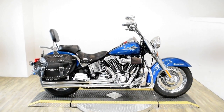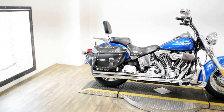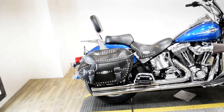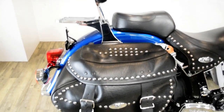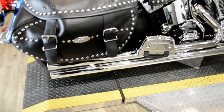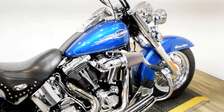Monster Power Sports is offering this 2006 Harley Davidson Heritage Softail. To see more photos of this bike, to get pricing information, to fill out a credit app, and to see what your trade is worth, visit MonsterPowerSport.com.